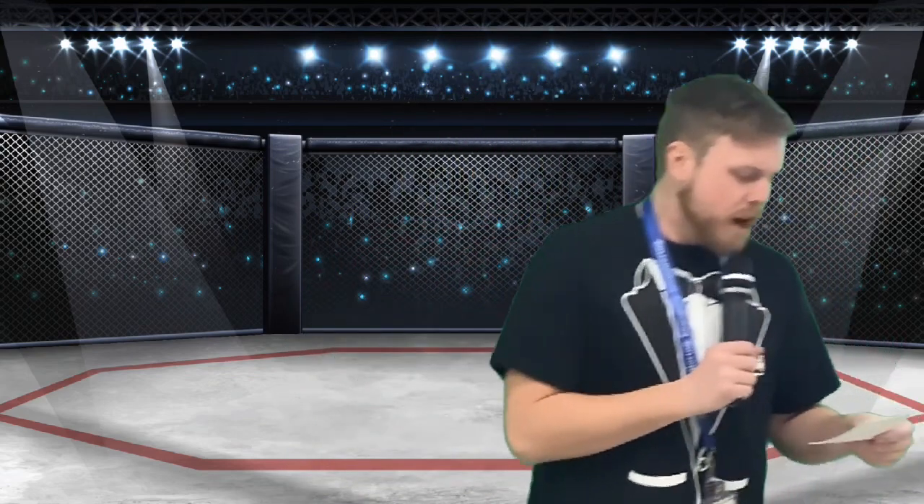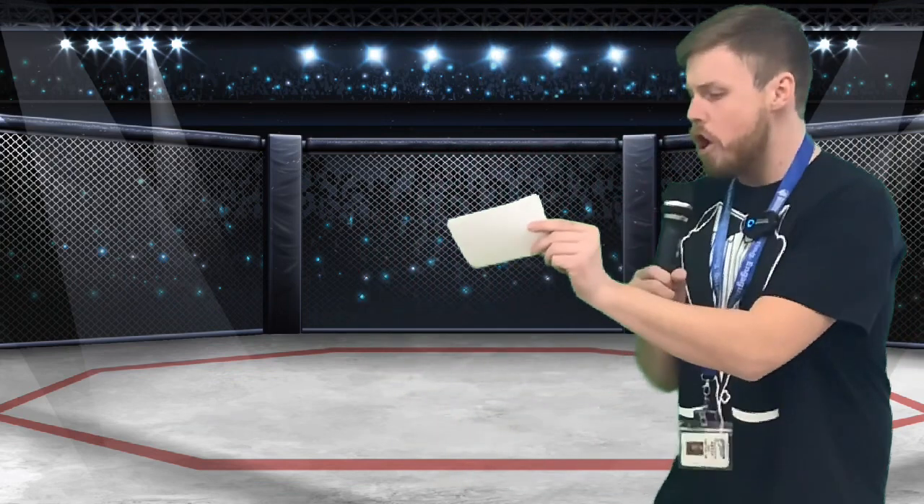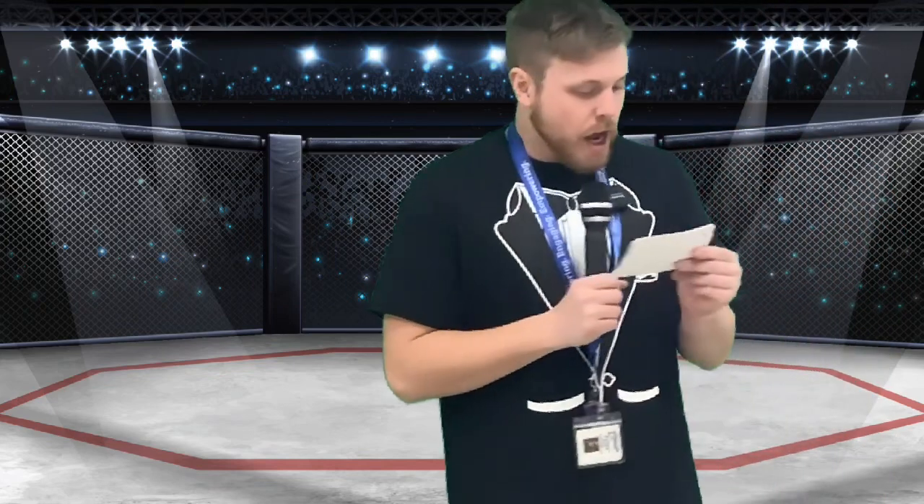Our second matchup: reading out of the red corner, this class is kindergarten from halfway down the K-3 hall — Super Samuelson! Up against, out of the blue corner, this is a fourth grade class in a new room right across from her old one — it's Wild, Wild Wessling!